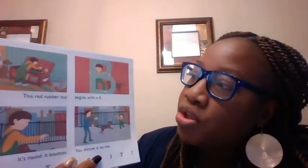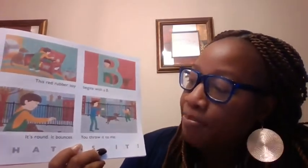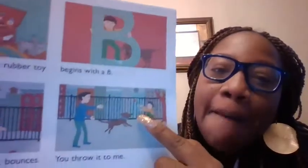This red toy begins with what letter? A B. And what's the B sound? B-B-B. It's round, it bounces. You throw it to me. What is it? A ball. B-B-B-Ball. Good job. Ball begins with the letter B.